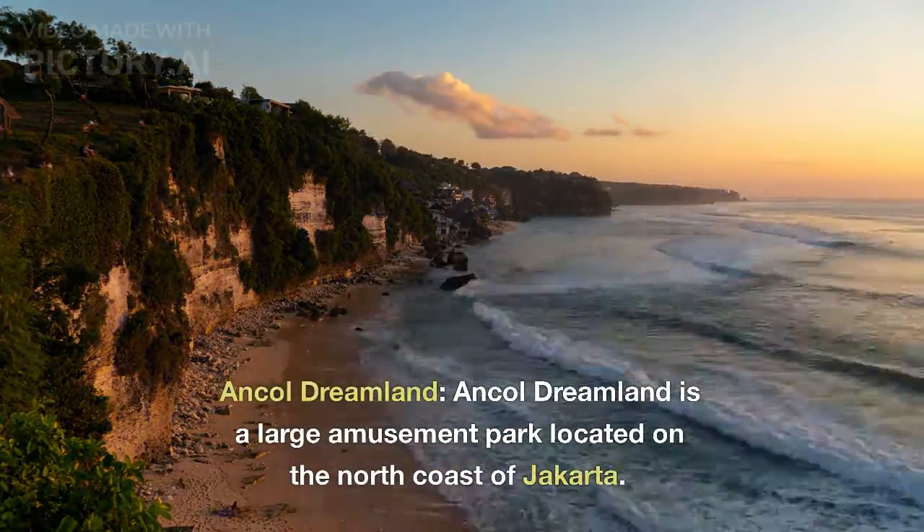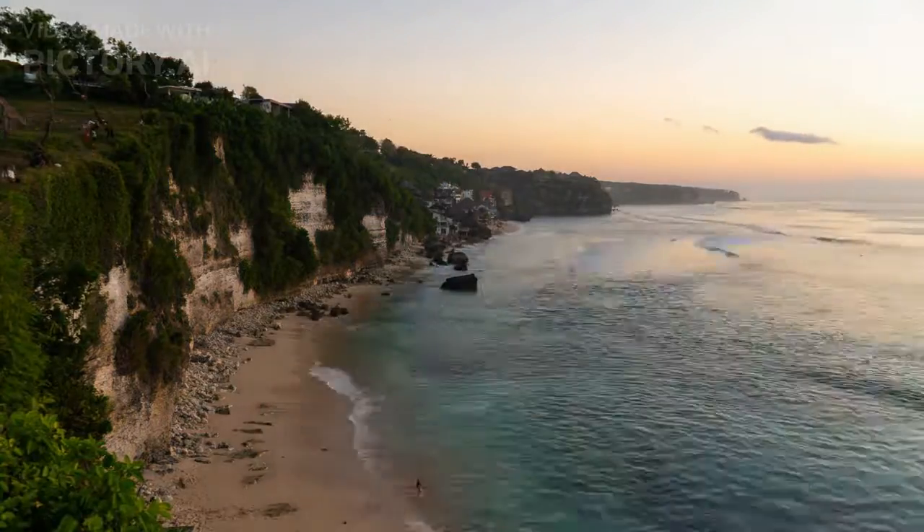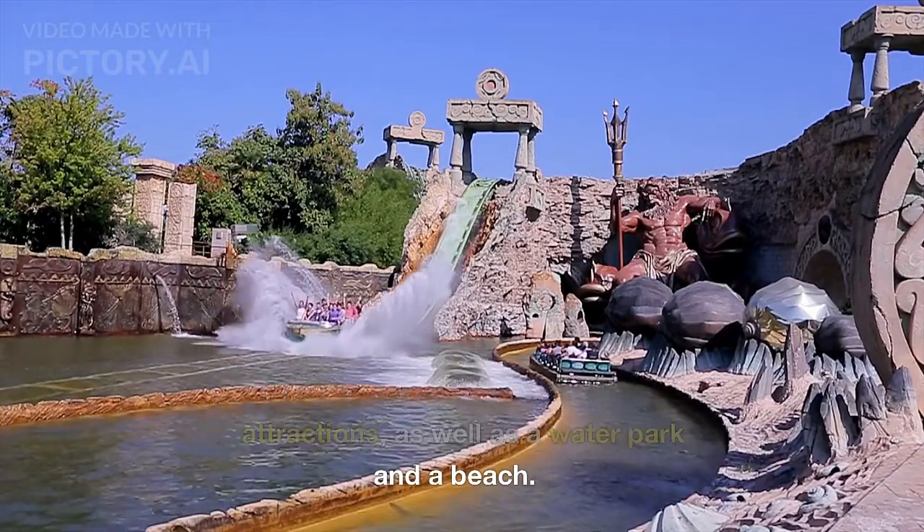Ancho Dreamland. Ancho Dreamland is a large amusement park located on the north coast of Jakarta. It features a variety of rides and attractions, as well as a water park and a beach.